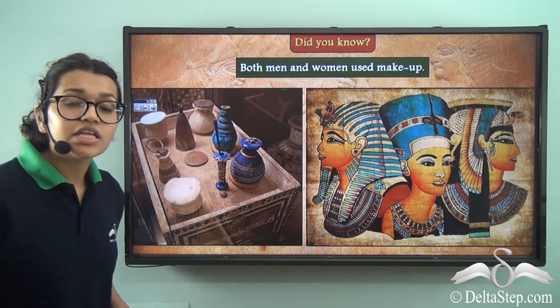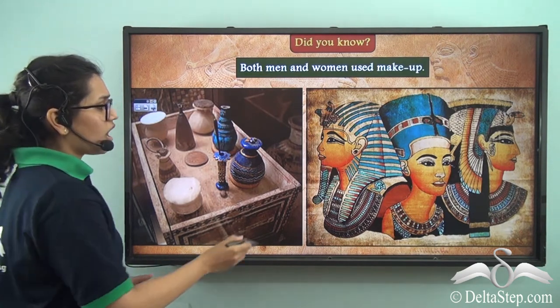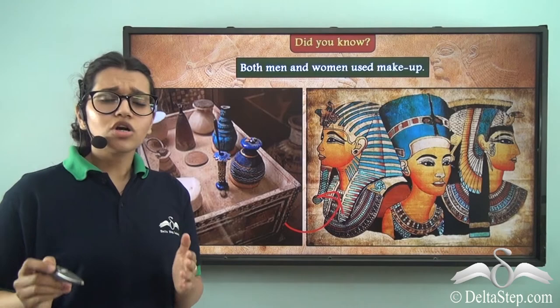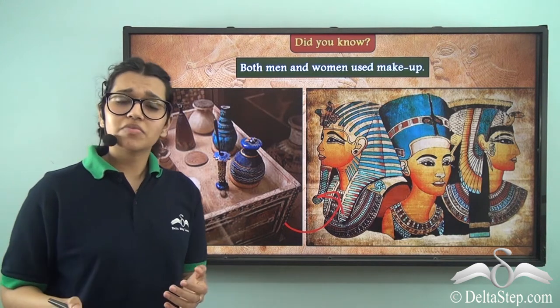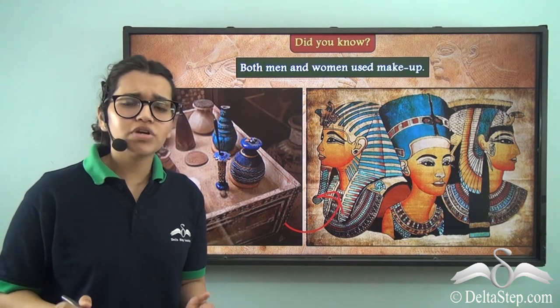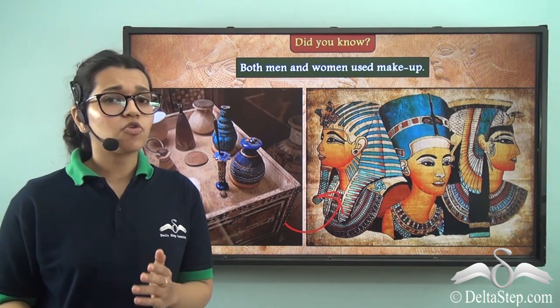Apart from this, these people were also big fans of makeup. Look at how makeup has been used in this painting. A lot of makeup items were traded by the merchants. Apart from that, several golden palettes filled with makeup have also been found in tombs. This shows us how important makeup was to these people.